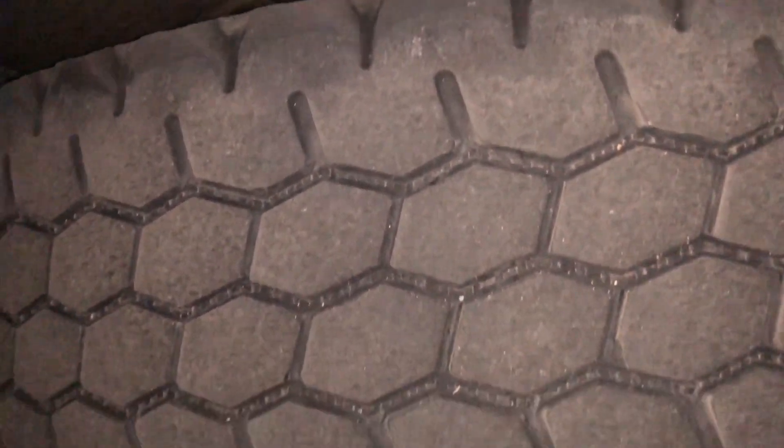The old tires on there were Bridgestones — they were on there since the truck was new, 264,000 miles. That's pretty good for a set of drive tires on a single axle day cab. My steer tires I had changed a couple months ago when I first got in this truck; there was a big cut from some road debris, so they changed those out for me. So right now I basically got six new tires.